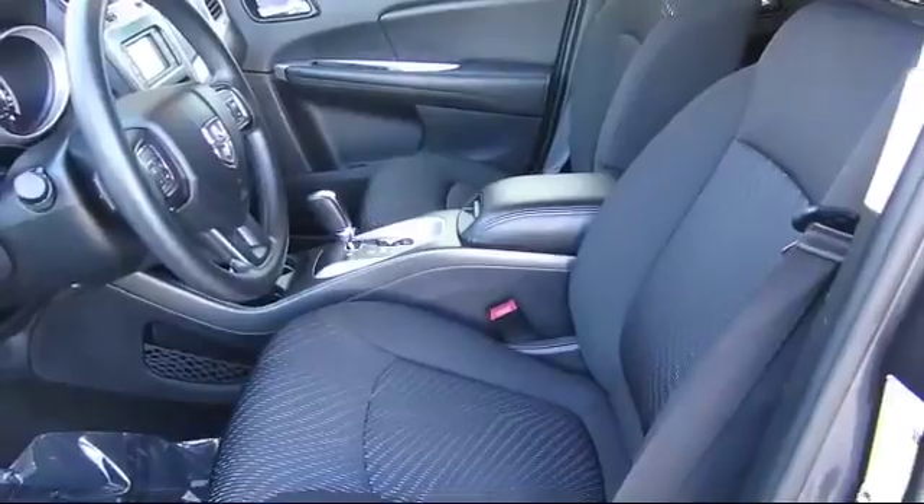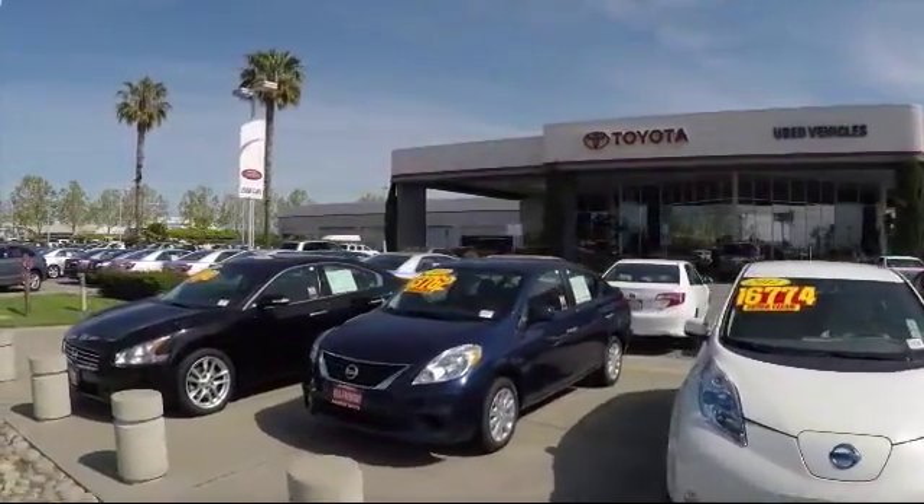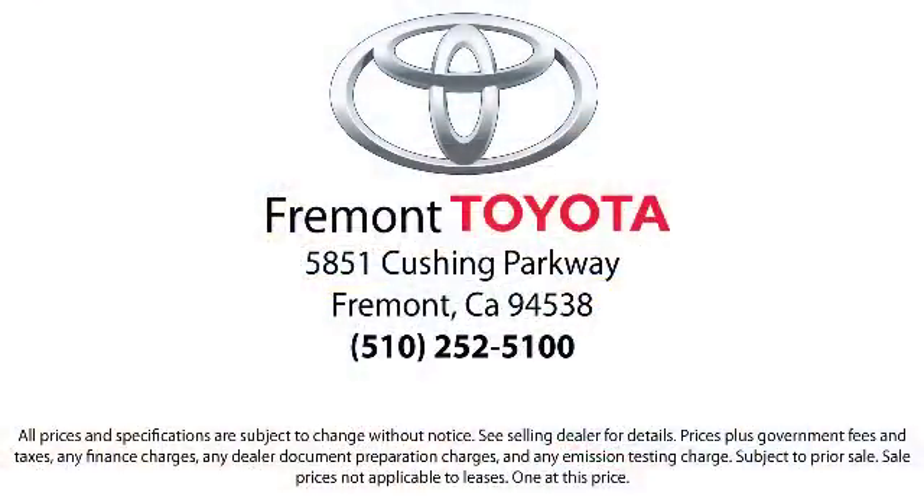Ready to set up a test drive? Come visit Fremont Toyota today. We're located at 5851 Cushing Parkway in Fremont. Se habla espanol!